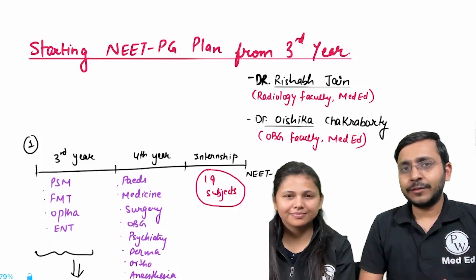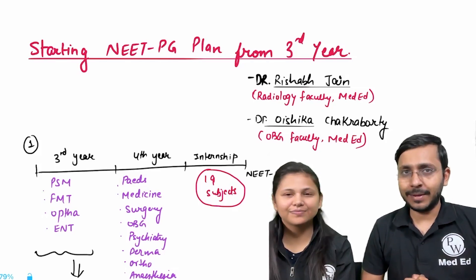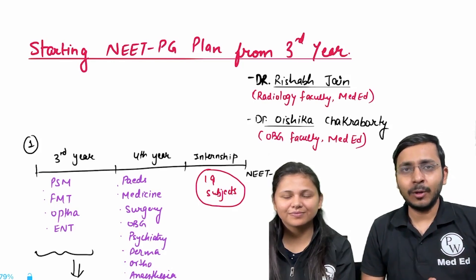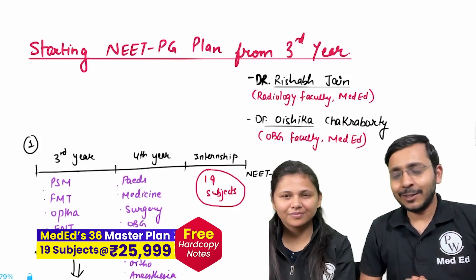Hello everyone, welcome to today's video. In this video we'll talk about what should be your study strategy for NEET PG if you are in your third year of MBBS. I'm Dr. Rishabh Jain, Radiology faculty at PW MedEd, and with me is Dr. Oishika, who is an OBG and Gynae faculty at PW MedEd. Welcome, Oishika.